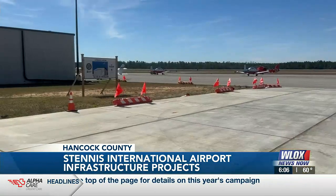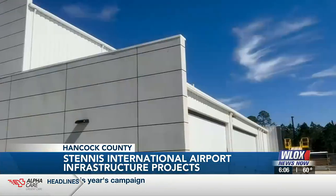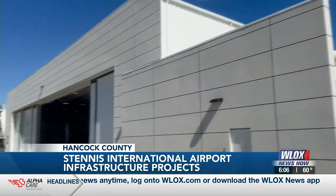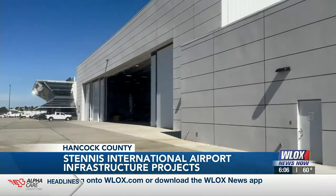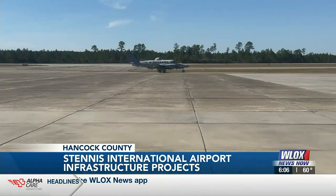Along with that, a new 6,000 square foot hangar is in the works. It will be adjacent to a hangar built last year with Restore Act funds. Having that run-up pad, having apron expansions, and focusing on site development is going to continue to make Stennis International a tremendous asset to the Gulf Coast community.